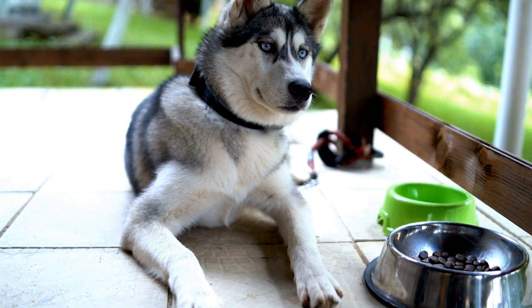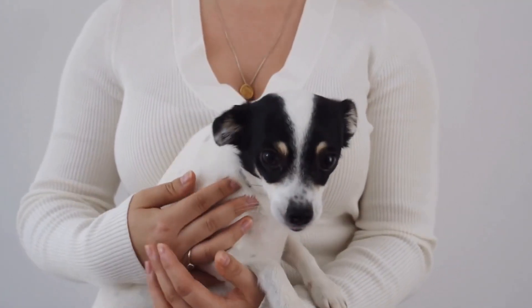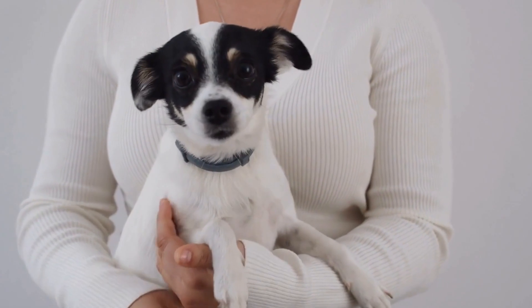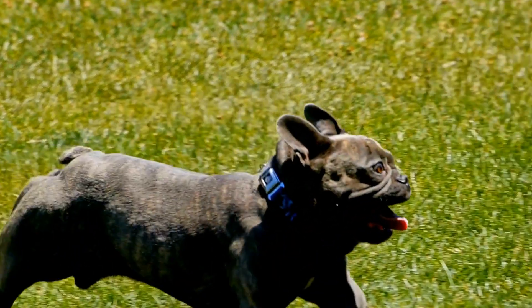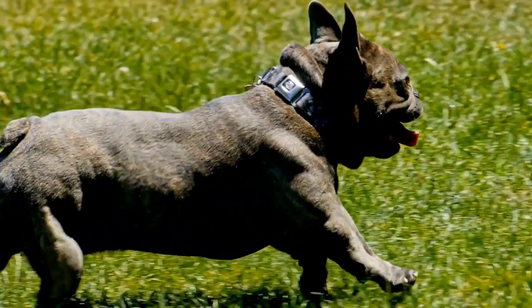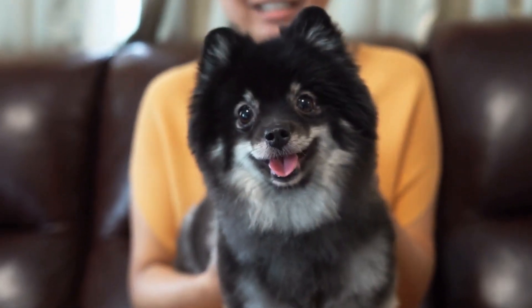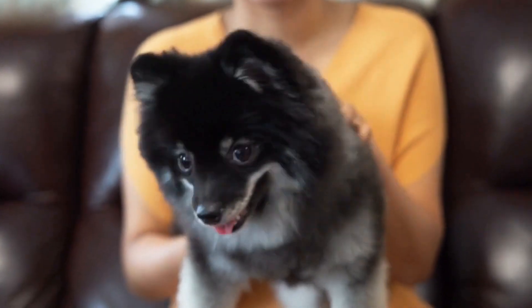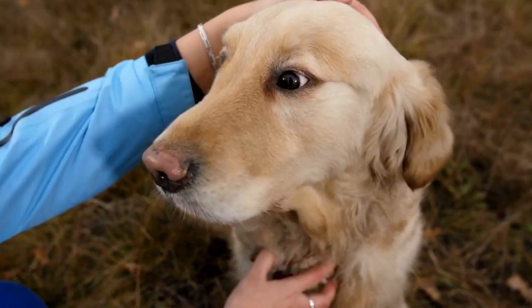What are the signs of a heartworm infection in dogs? Early heartworm infections often show no visible signs, making it challenging to diagnose. However, as the disease progresses, dogs may exhibit the following symptoms. Coughing: persistent coughing is one of the primary signs of heartworm infection. It may worsen after exercise or when the dog is lying down.